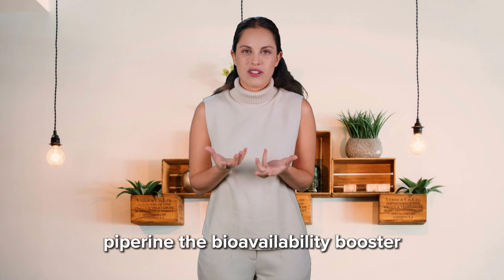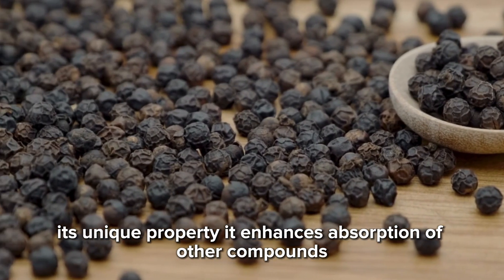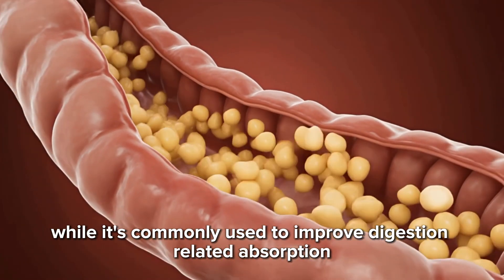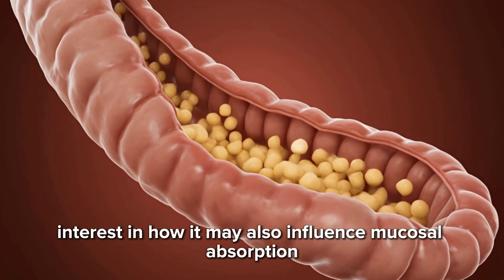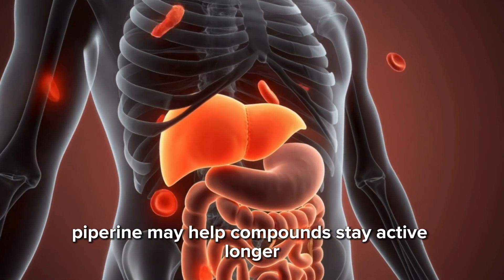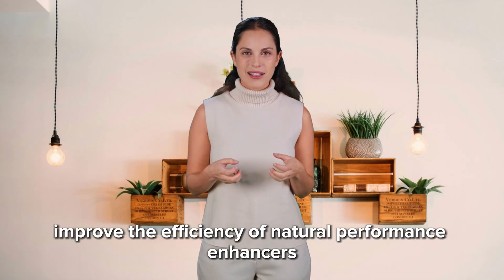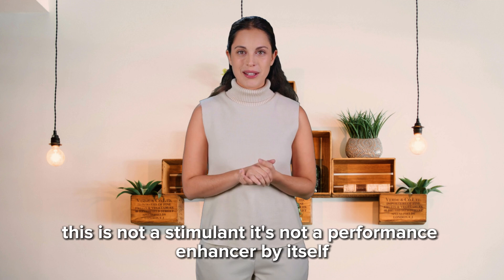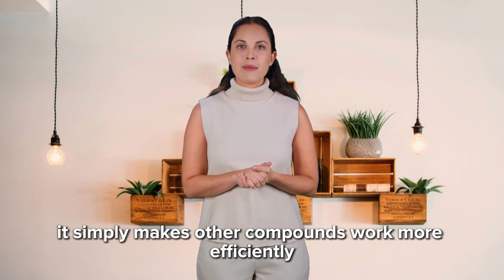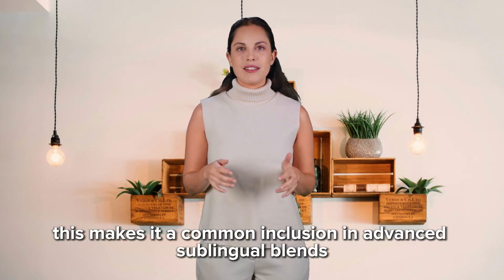Piperine — the bioavailability booster. Piperine is a natural compound found in black pepper. Its unique property? It enhances absorption of other compounds. While it's commonly used to improve digestion-related absorption, there is growing interest in how it may also influence mucosal absorption. When combined in formulations, piperine may help compounds stay active longer, reduce breakdown by metabolic enzymes, and improve the efficiency of natural performance enhancers. This is not a stimulant — it's not a performance enhancer by itself. It simply makes other compounds work more efficiently, making it a common inclusion in advanced sublingual blends.